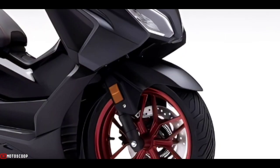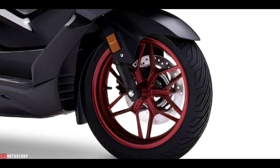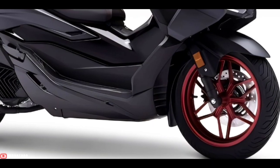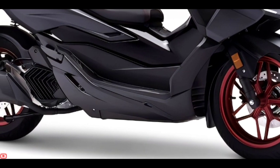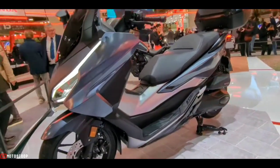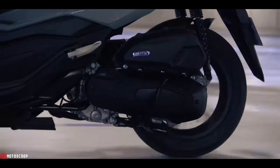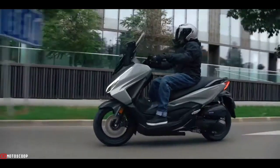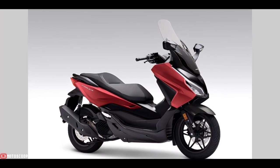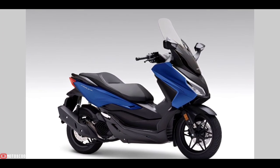The cast aluminum 15-inch front wheel is fitted with a 120/70-15 tire, while the 14-inch rear wears a 140/70-14 tire, offering maximum traction and ride comfort. A large 256 millimeter single disc performs stopping duties up front, mated to a 240 millimeter rear disc, with the benefit of ABS for extra braking control on slippery surfaces.